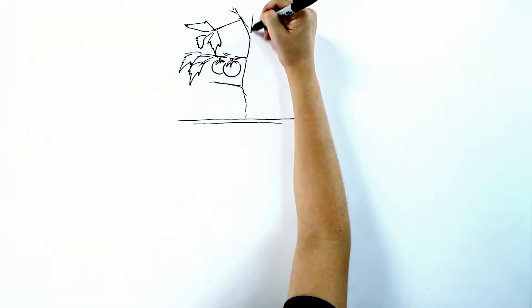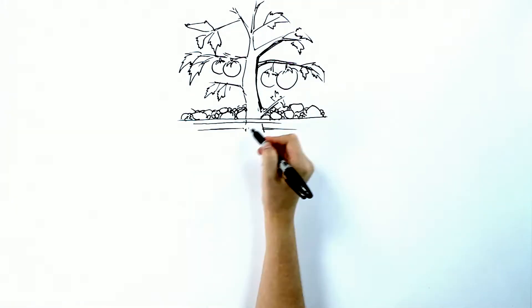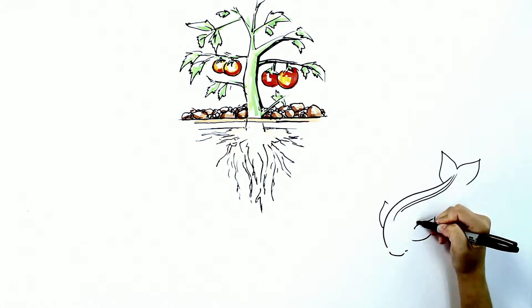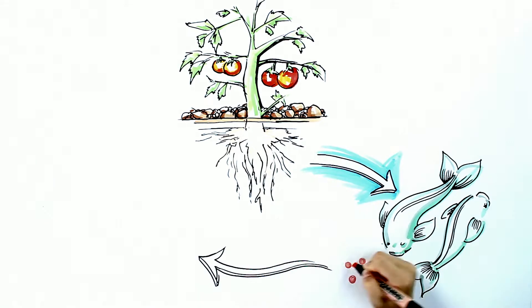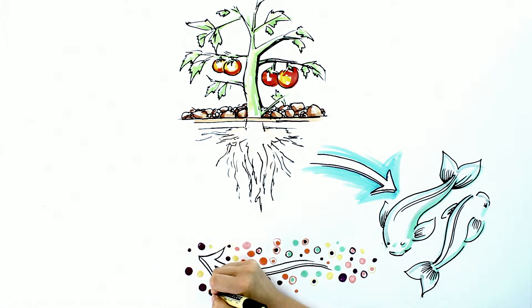Aquaponics is a farming method that combines hydroponics, which is growing plants in a liquid nutrient solution without soil, and aquaculture, a practice of raising fish. Together, they create a system that utilizes 90% less water, requires no pesticides, produces virtually no environmental pollutants, and yields organic fish and produce year-round.